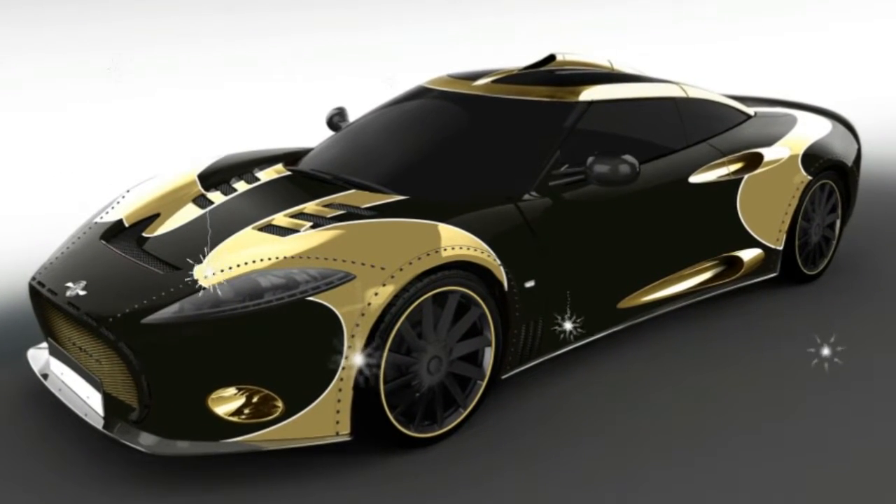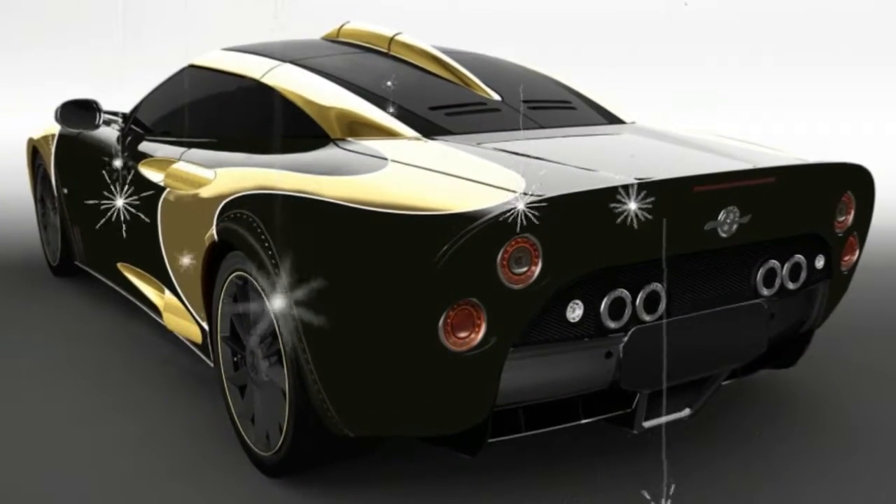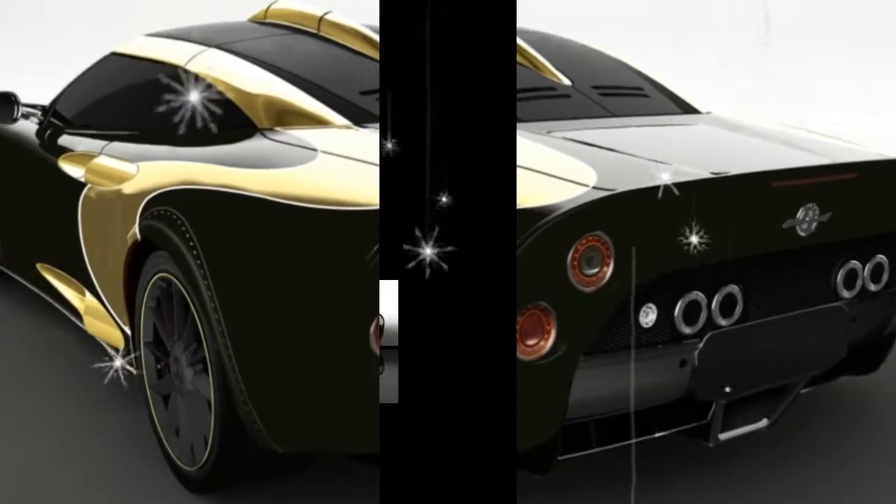This combination is good for a claimed 0-62 mph time of 3.7 seconds. One number Spyker didn't release was the price, which is only available on request.